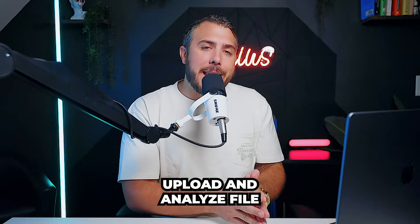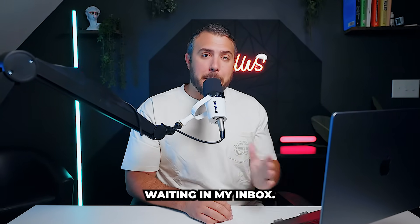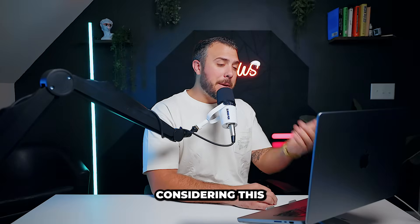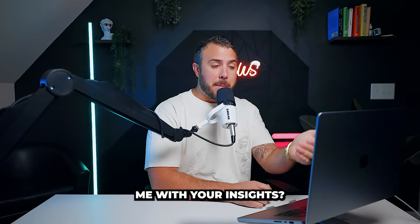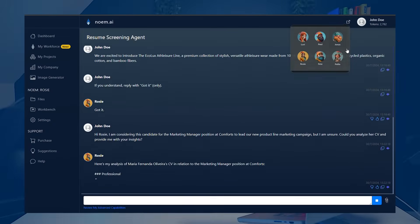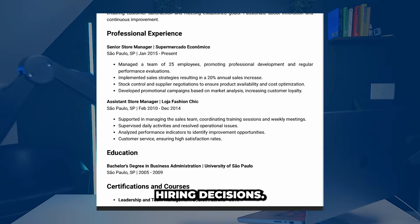Core feature: upload and analyze file. Now I need to analyze this new candidate's application waiting in my inbox. Hi Rosie, I'm considering this candidate for the marketing manager position at Comfortz. Could you analyze her resume and provide me with your insights? Rosie provides detailed analysis to help us make informed hiring decisions.